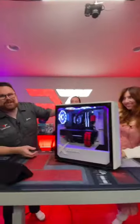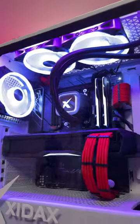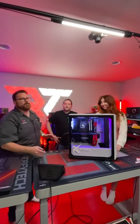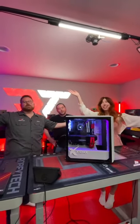Ryzen 9 7950, Ryzen 7900 XTX, we got 32 gigs of 6,000 megatransfer RAM, 2 terabytes of NVMe storage. And a partridge in a pear tree!